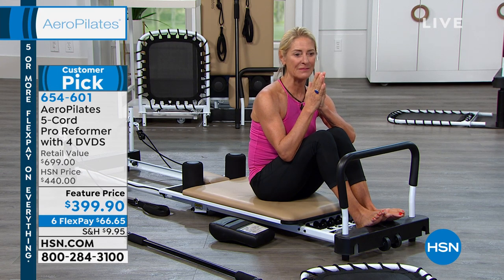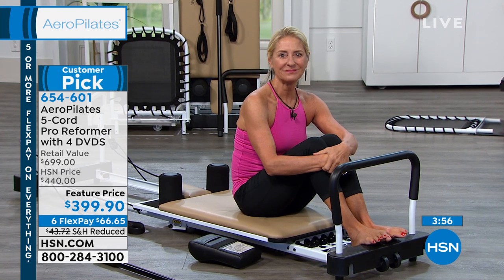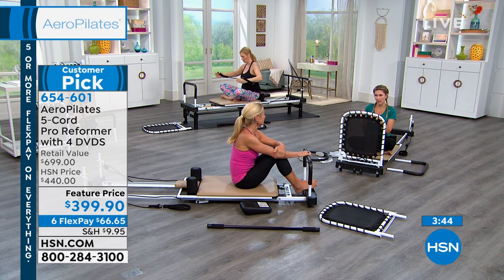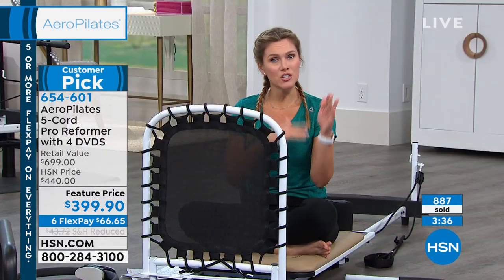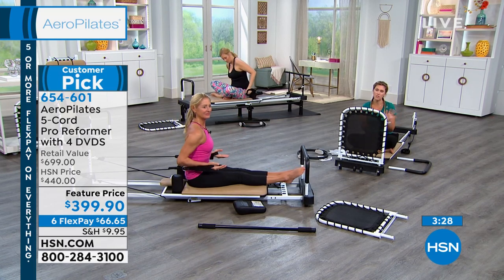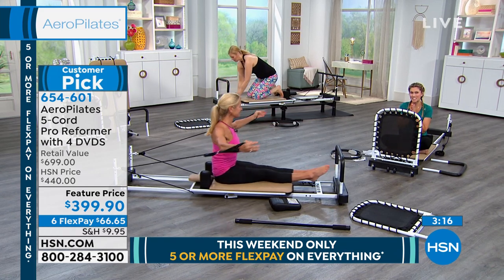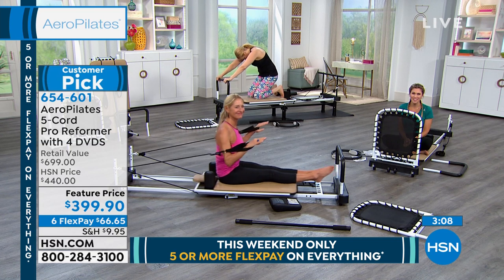Suzanna considers joining a Pilates class first to learn how to start. The team explains that everything is included — four DVDs, online support, and 30 days to try it out. They'll ship it directly to her door within the week; she can consult with her doctor in between, and if it's not right for her, she can send it back within 30 days for a full refund. Suzanna thanks them warmly, and the team encourages her to make the decision today while the discount and interest-free payments are available.